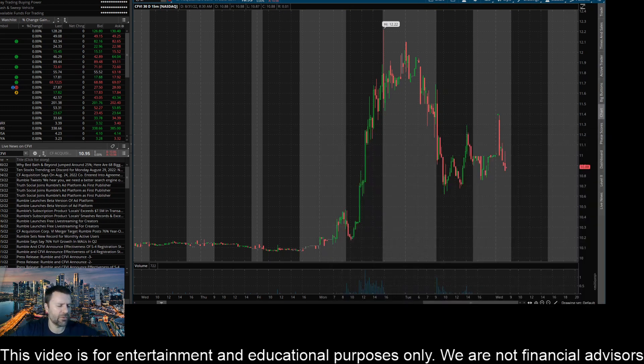Hey everyone, this is James with WSTrades.com. I want to provide an update here on ticker CFVI, or Cantor Fitzgerald Acquisition Corp.